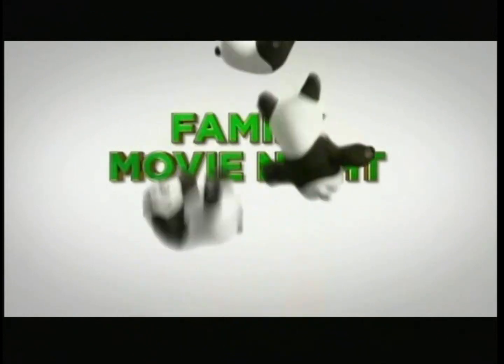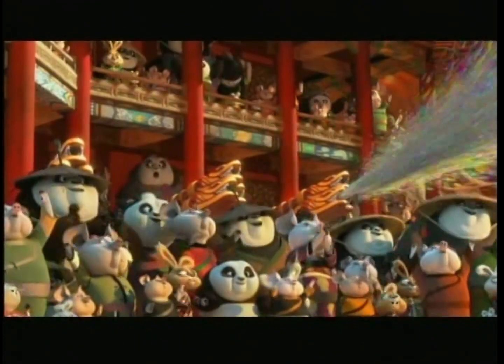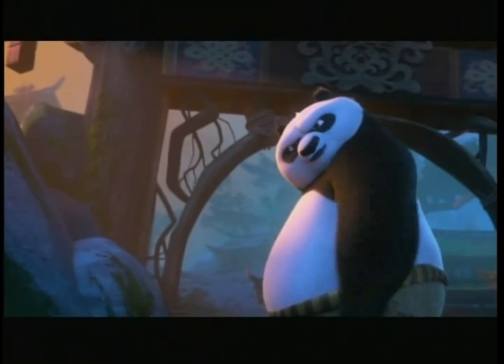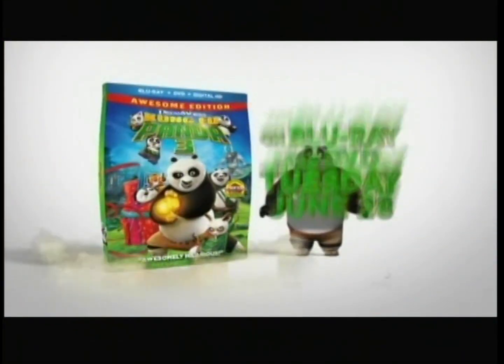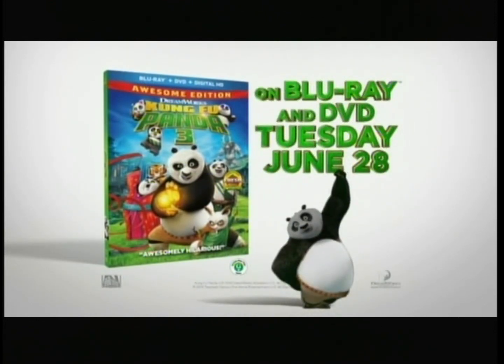What's black and white and perfect for family movie night? Get ready to feel the thunder! The new Kung Fu Panda 3. You must be... why don't you spare me the chit-chat? Everyone will love DreamWorks Kung Fu Panda 3 on Blu-ray and DVD Tuesday, June 28th.